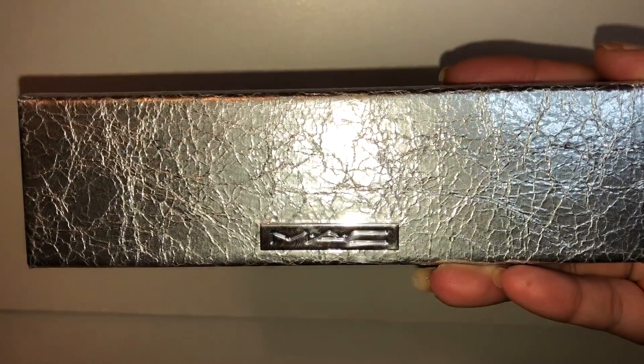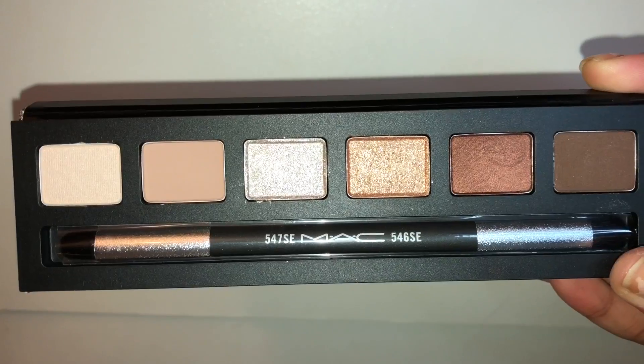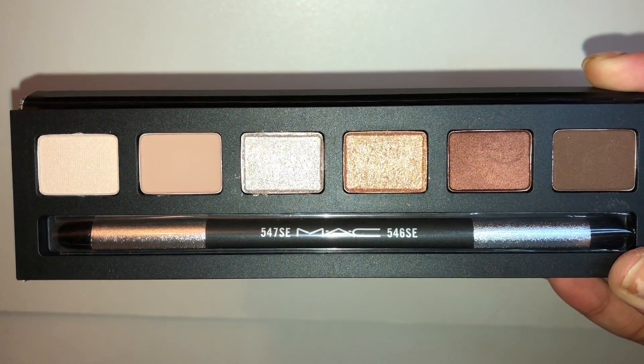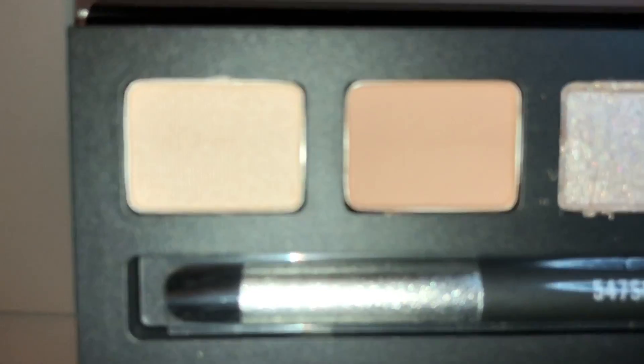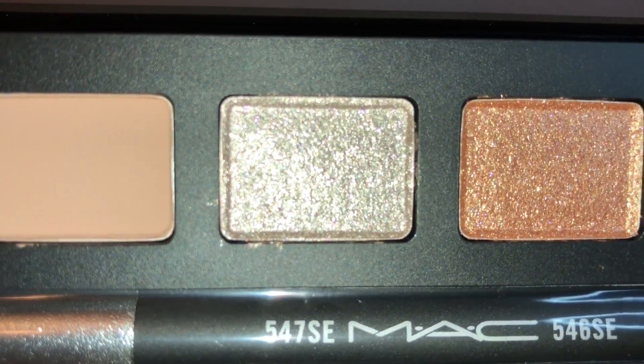Hey guys, so today I will be swatching the new MAC Cosmetics Snowball Collection Rose Gold Eyeshadow Palette. This palette retails for $29.50. It comes with six different colors and also a duo-sided brush. I love this palette because there's natural colors in here that you can use for everyday use.